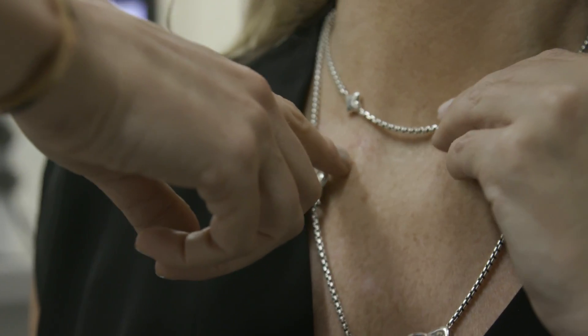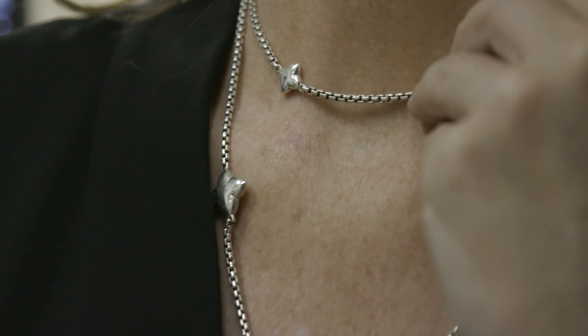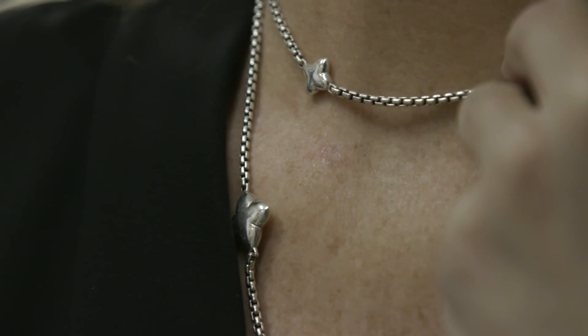This is a game changer for some patients. They may not even approach treating their skin cancer because they're so intimidated by the surgery, and so this at least gives them an option to shrink the tumor and potentially also clear it.